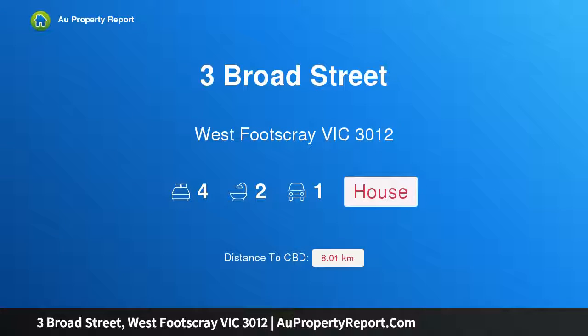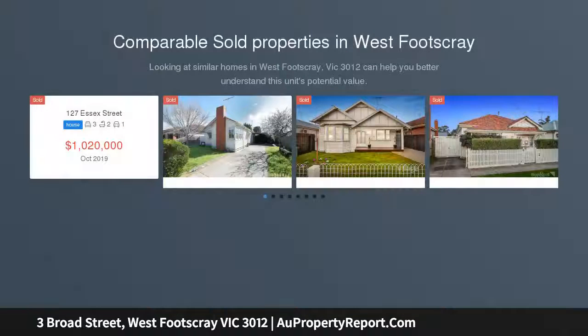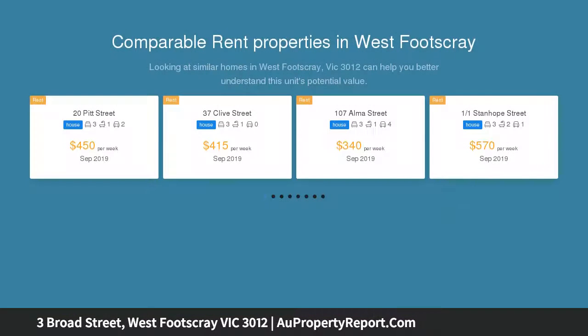Hi, I am glad to introduce Property 3 Broad Street, West Footscray, Victoria 3012. Period Poise, Chic Sophistication — timeless period poise swathes an entirely reinvented family haven of stunning style and sophistication at an inviting and tranquil address.